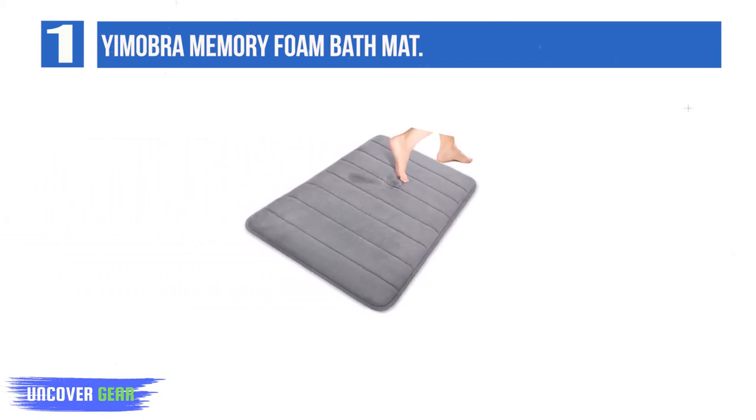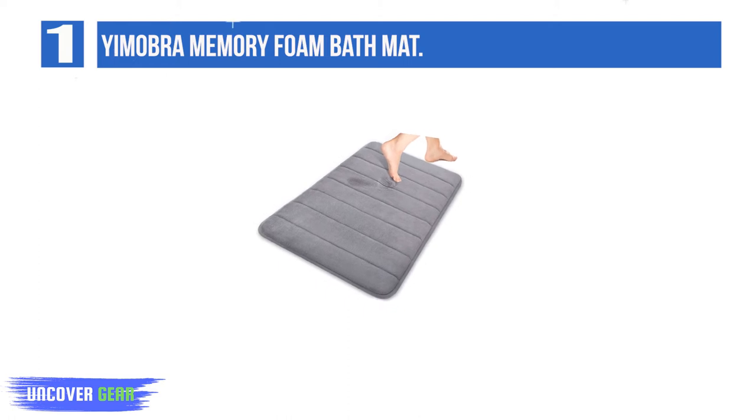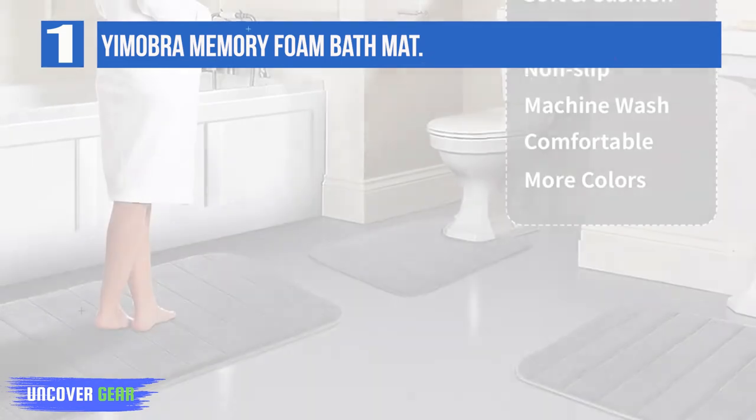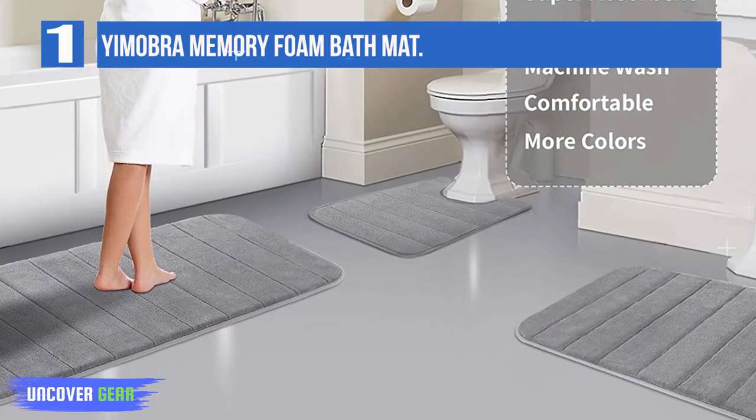Great gift idea for all occasions — Christmas, wedding, Father's Day, Mother's Day, and Valentine's Day. The soft velvet microfiber layer can absorb as much water as possible from your wet feet, and the water does not stay on the surface of the bath mat.